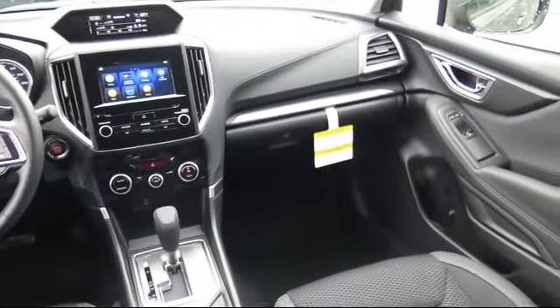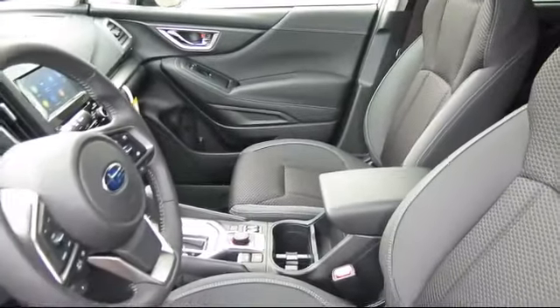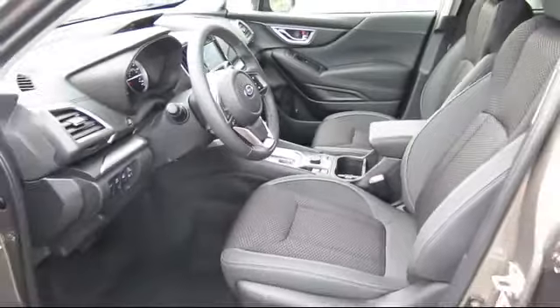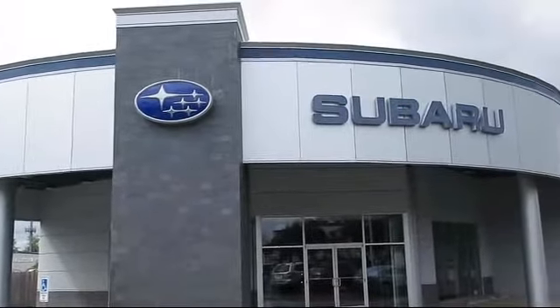Our goal is to make every customer a customer for life by providing excellent service, superb customer care, and competitive prices with a knowledgeable and dedicated staff. Come see why the right place to purchase your new Subaru is right here at Walker's Rentin' Subaru.